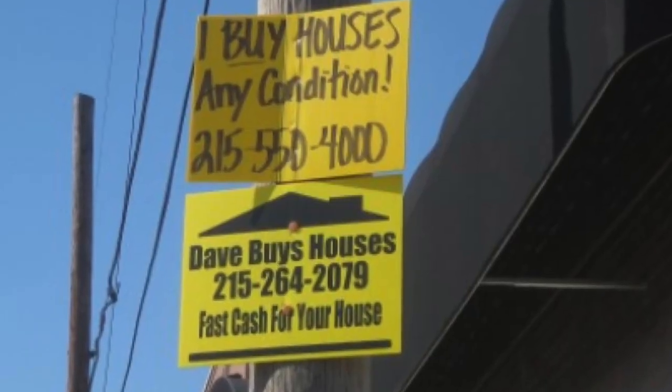This is a bandit sign. They don't cost much, they don't look like much, but they sure make real estate investors a whole lot of money if you use them right. So I'm going to show you how to use bandit signs the right way without overworking yourself, without overspending, and without getting burned by the sign police.